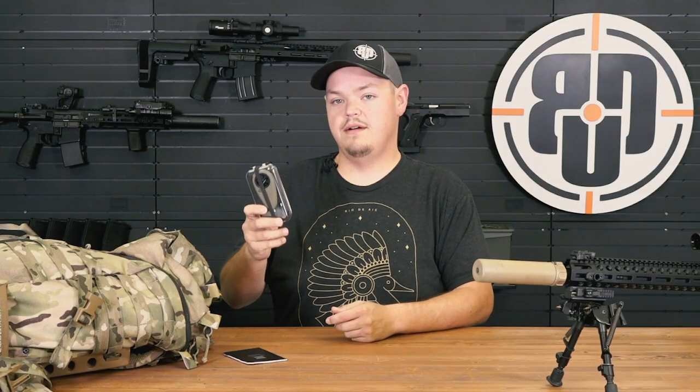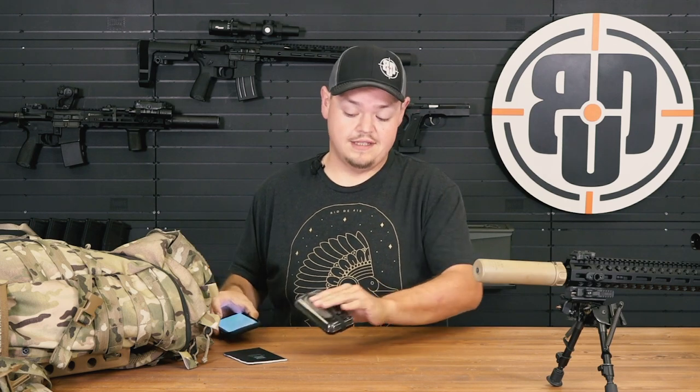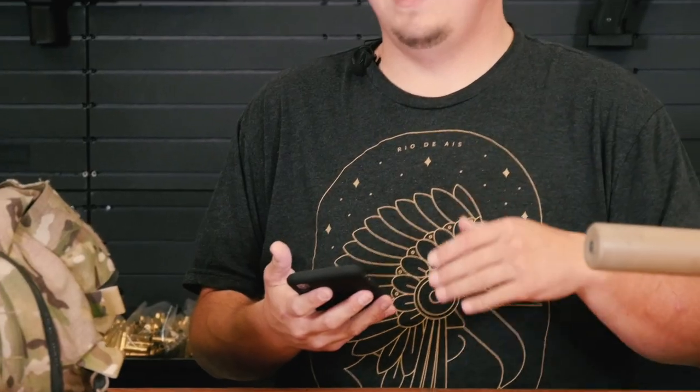Next item up is a wind meter. You can use a Kestrel — these are from Geo Ballistic. I really like it; it actually integrates into my cell phone for my ballistic apps. Which brings me to the next thing: cell phone. Creating lists, checking velocities, and reading your ballistic data can all be done because of modern technology.